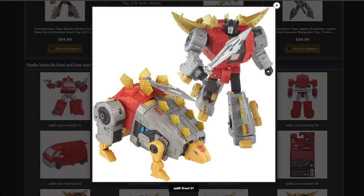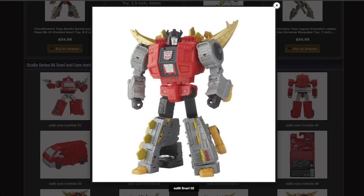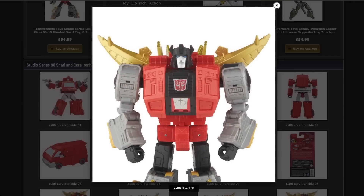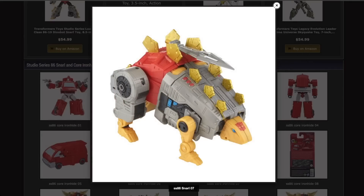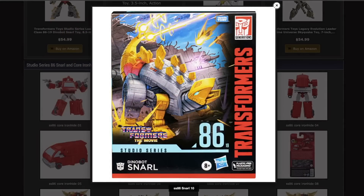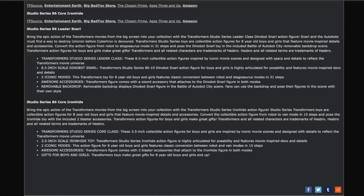And then the one I really want is Snarl. I want Snarl so bad. I just love the way it looks — I love the robot mode, I love the dino mode. The only complaint in dino mode is the gaping holes that are the feet, but honestly, who cares? It's so good. And it comes with a sword, which I greatly appreciate. Definitely going to get this one. The only thing I find weird is, in the bio for Snarl, it says 'Snarl and the Autobots must find a way to destroy Unicron before Cybertron is devoured.' He was in like 30 seconds of the movie and then never seen again.